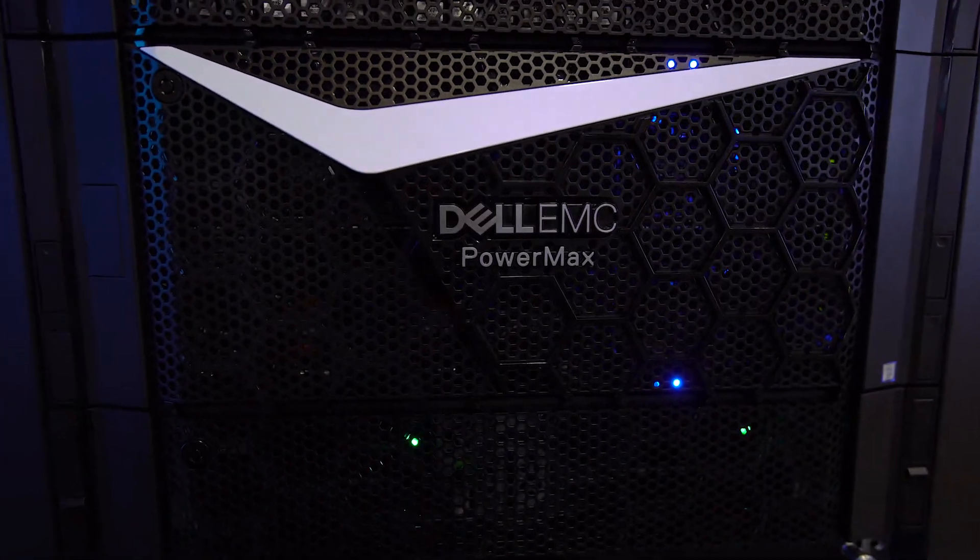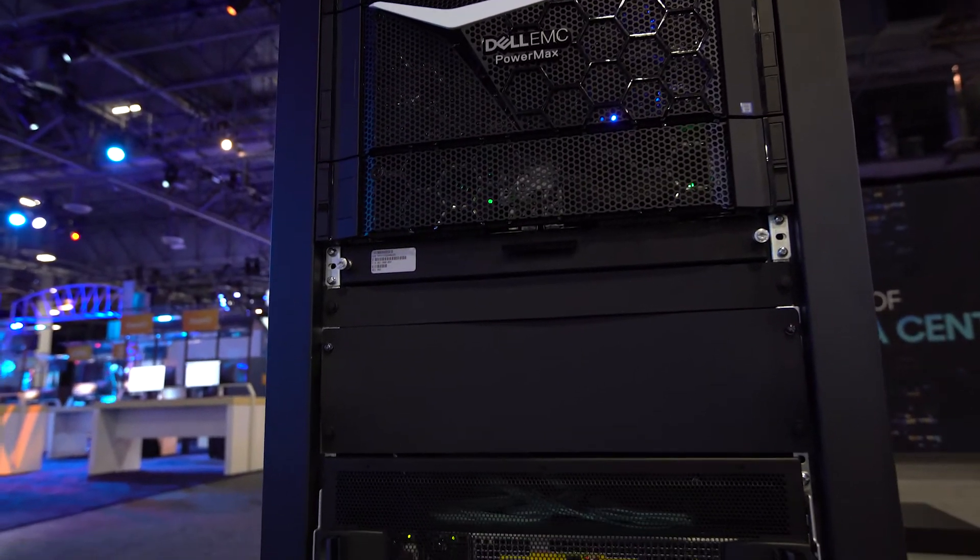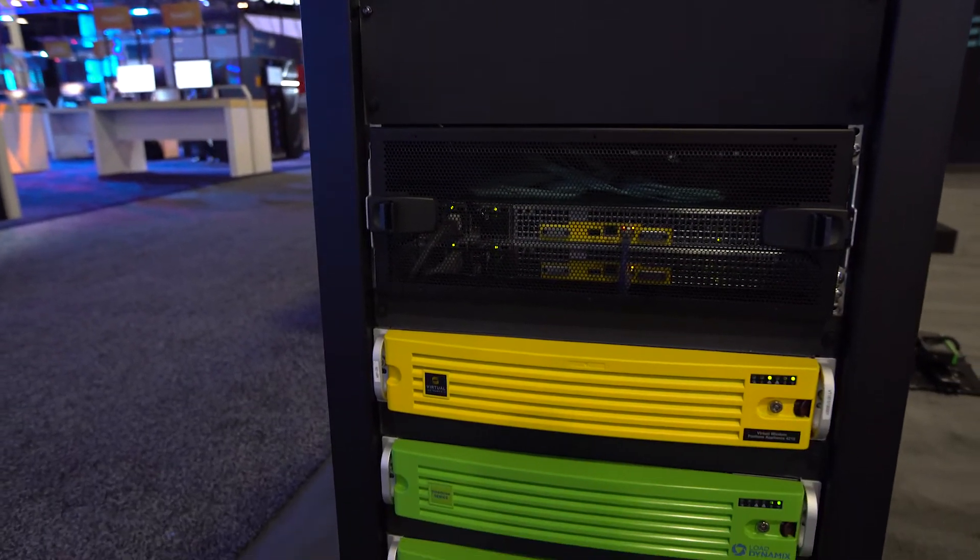Hi, we're here at Dell Technology World and I'm excited about the new PowerMax 2000 and PowerMax 8000 product launch today. Here we have a single brick configuration of the PowerMax 2000 in conjunction with the Virtual Wisdom and the Workload Wisdom products from Virtual Instruments, to demonstrate the array's capability of over 1 million IOPS with a low latency of 175 microseconds.